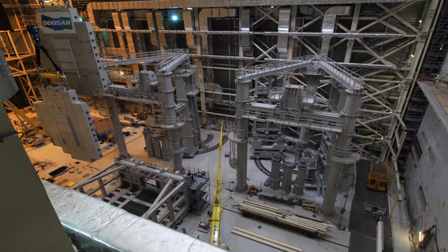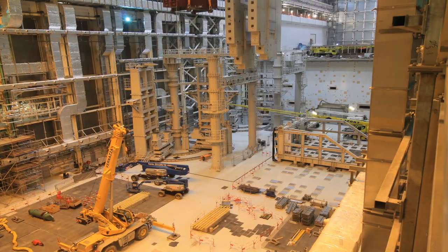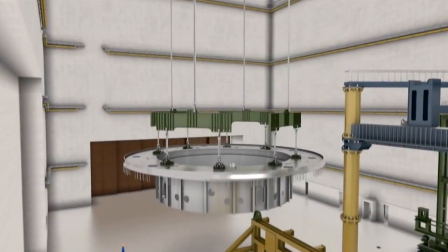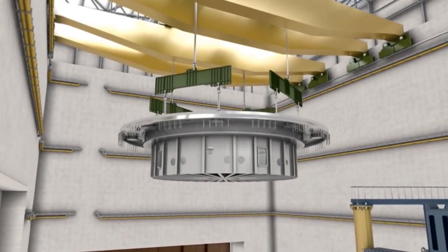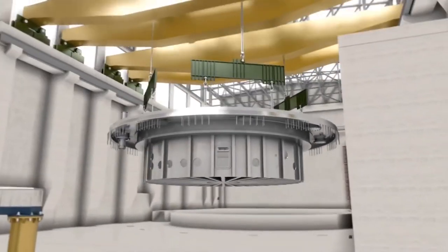Last weekend, for example, a small team carried out a major load test of the two 750-ton cranes in the Tokamak Hall. This test is practice for the future transfer of the 1250-ton cryostat base from the assembly hall into the Tokamak pit, an event which will soon mark the official launch of the assembly of the ITER machine.